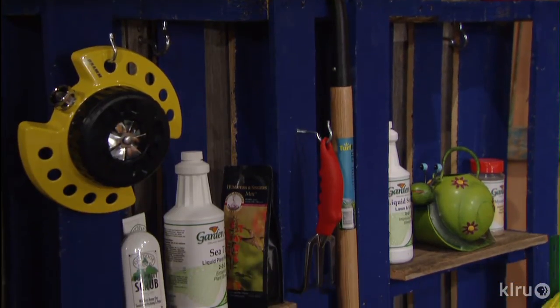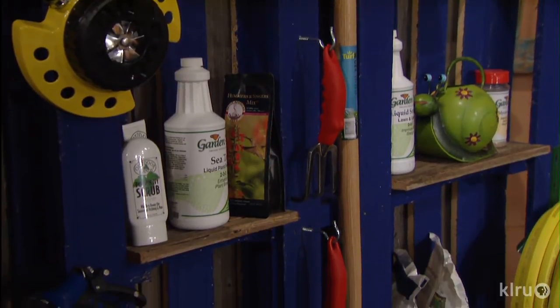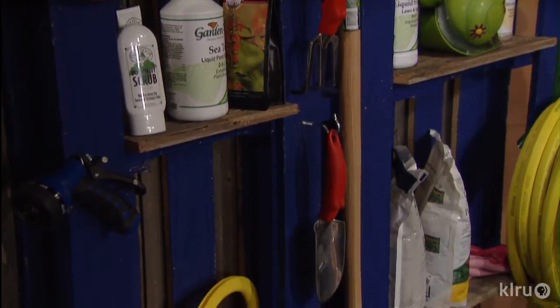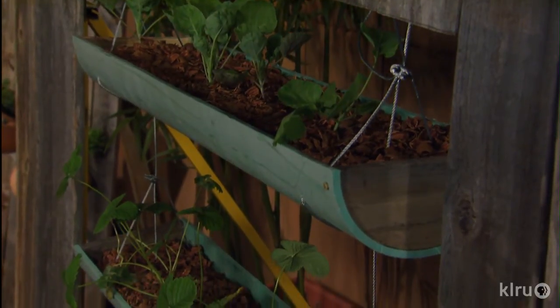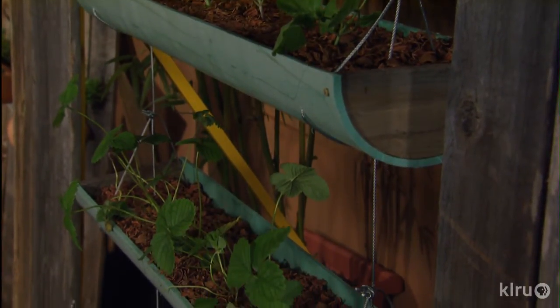Thanks so much for sharing your garden with us — we're going to continue with our recycling theme. I'm joined by William Glenn from Gardenville, and it's great to have you with us. You have brought a treasure trove of recycled objects that are good for Mother Nature. It's something very positive, keeping things out of the landfill and using natural materials, but you can also have a lot of fun and creativity.